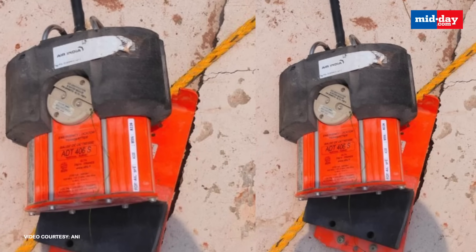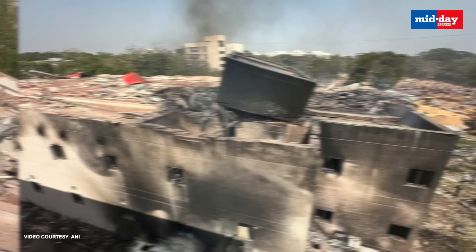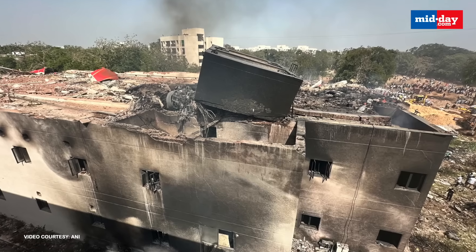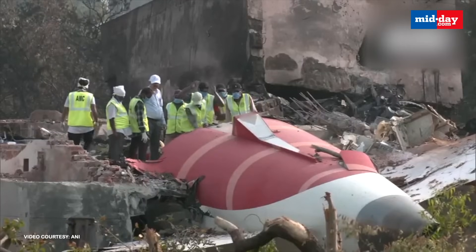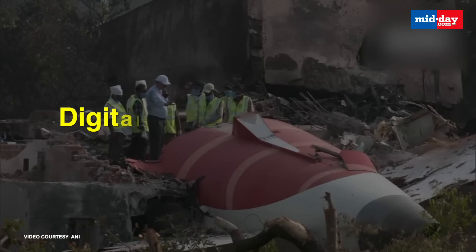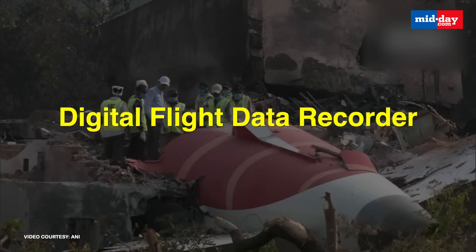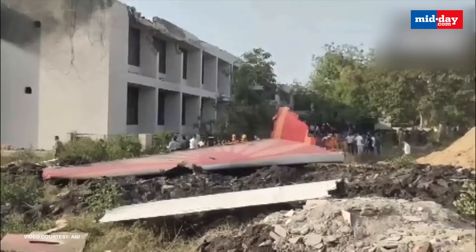The black box has been found on the rooftop of a hostel in Ahmedabad, the very building where Air India Flight AI-171 crashed. A vital clue to solving this aviation tragedy has emerged. Authorities have now confirmed the DFDR, or Digital Flight Data Recorder, was recovered from that rooftop. It's commonly known as the black box.